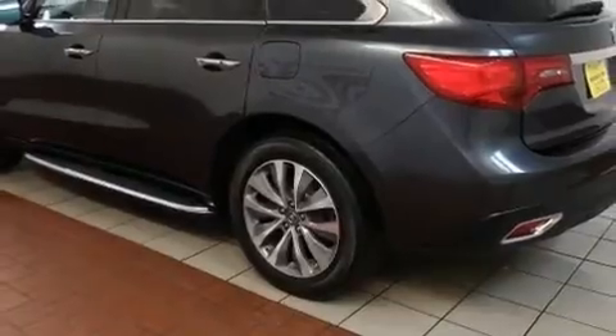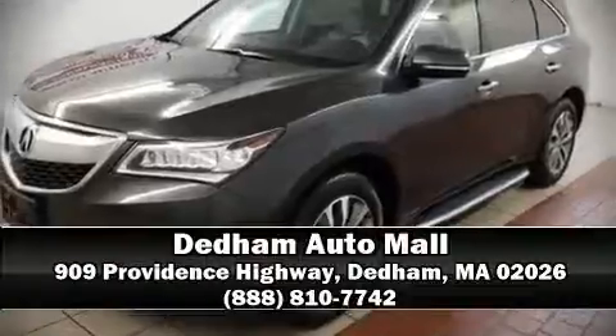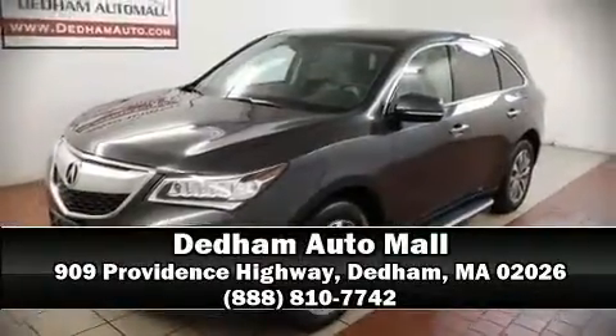Our sales staff will help you find the vehicle that you've been searching for. Stop by our dealership or give us a call for more information. Visit www.blogspot.com.